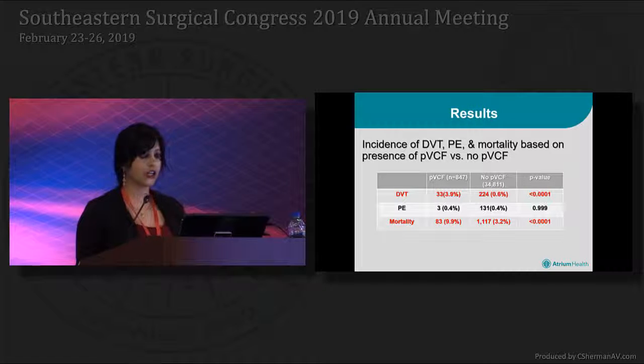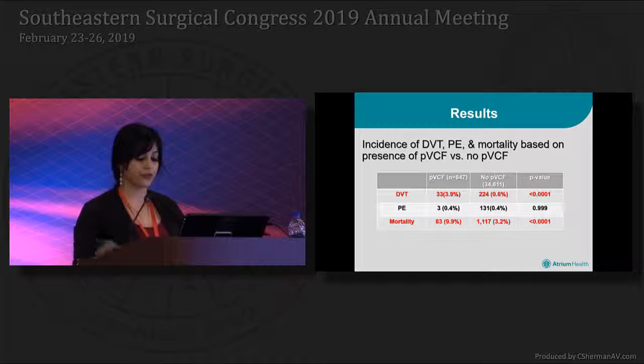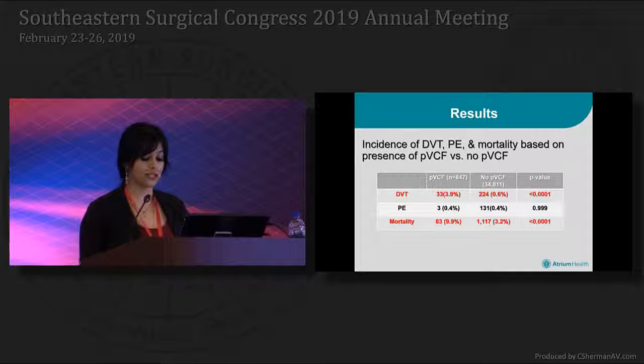When looking at the overall incidence of pulmonary embolisms and DVTs based on the presence of prophylactic filters, we found that the rate of DVT was higher in patients who had prophylactic vena cava filters, and this was statistically significant. However, the rate of PEs was not statistically significant in the group who received prophylactic filters — the same percentage of patients had an identifiable PE whether they had a prophylactic filter or not. 9.9% of patients who received filters died versus 3.2% of patients who did not, showing a statistically higher mortality rate in the prophylactic filter group.